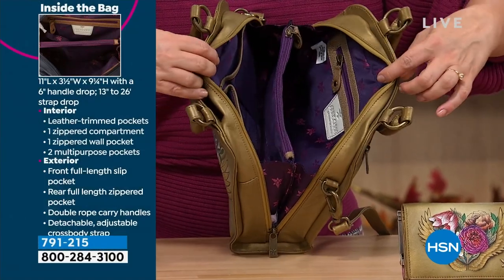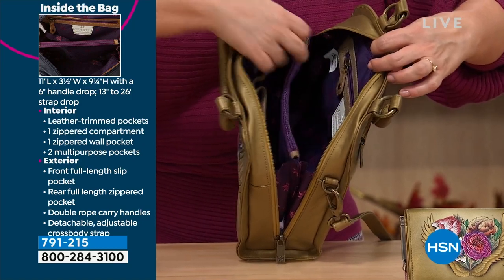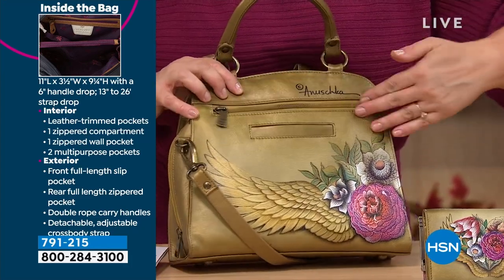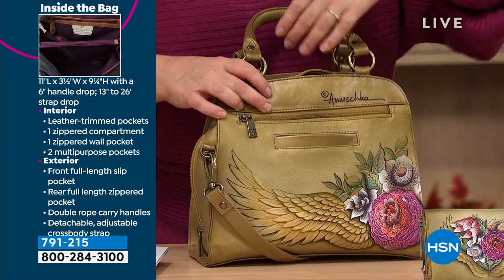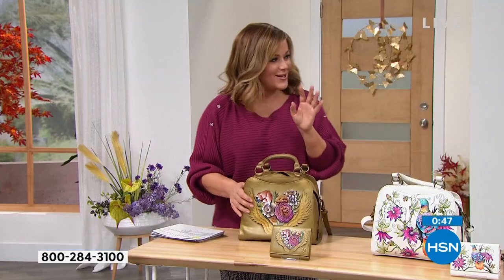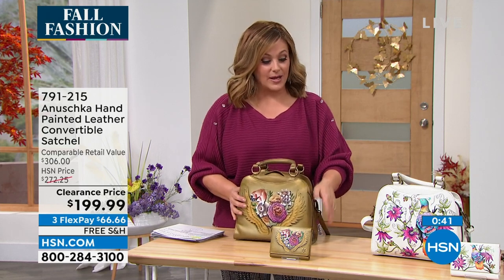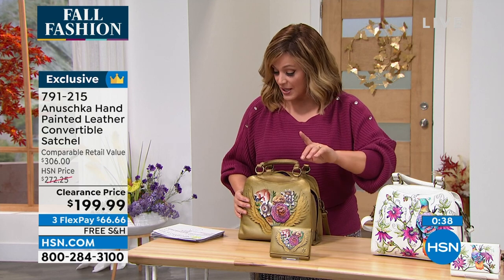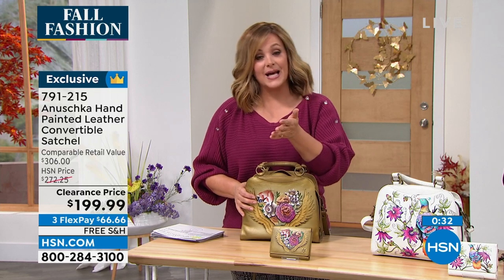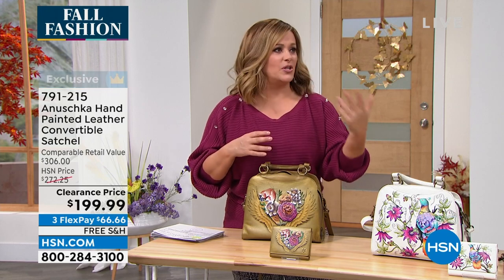Look at how it opens up nice and wide — a zipper pocket on one side, the middle compartment with a safe zipper, and functional slip pockets on the other side. Even on the reverse of the bag there's a full zipper and an easy-access pocket. It's a great little bag — that dome style is a nod to vintage with so much more excitement from the hand-painted artwork. We also have a matching wallet. We took over 70 dollars off — this was $272, now $199.99, with flex pay available.